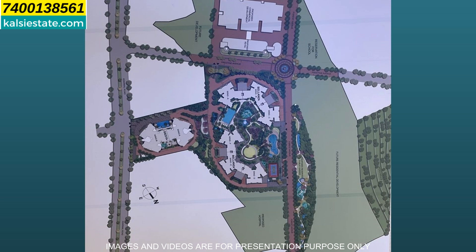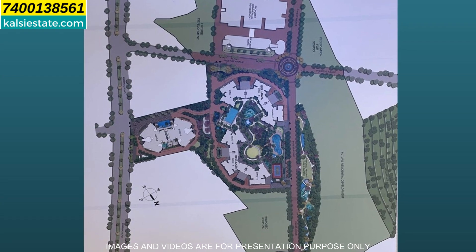This is a 37-acre township with a main circle, which is the main circle of Prestige City. There is a main entry located in the centre. In the centre of the circle, there is an area reserved for schools. The proposed commercial plot is also reserved, and on the extreme left corner you can see the future development.